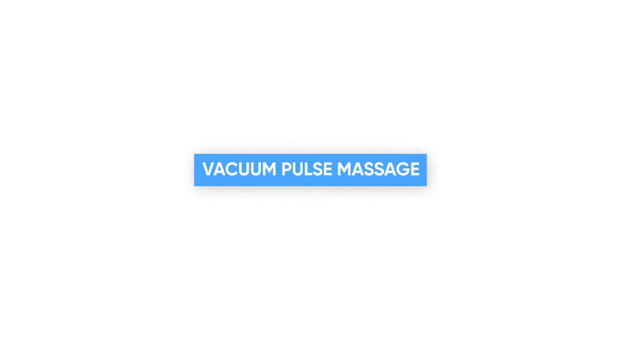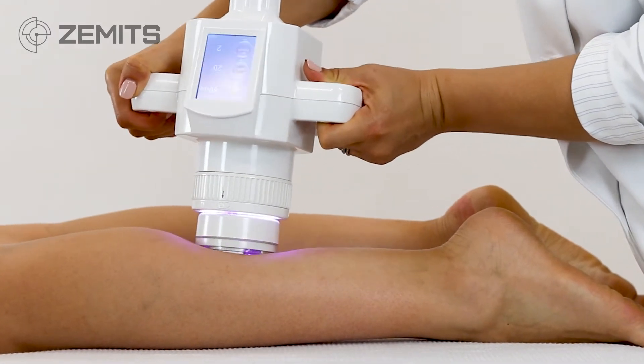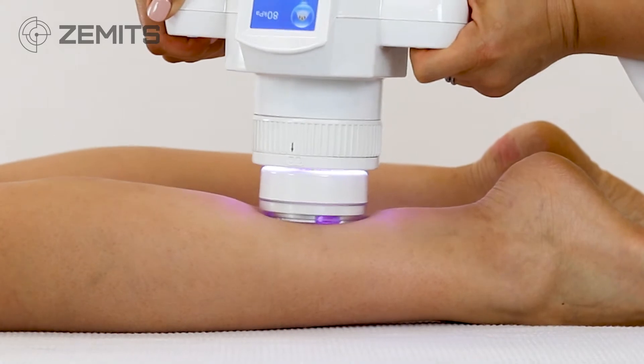Vacuum pulse massage is effective in stimulating the regeneration of the extracellular matrix, which contains collagen and other supporting structures.